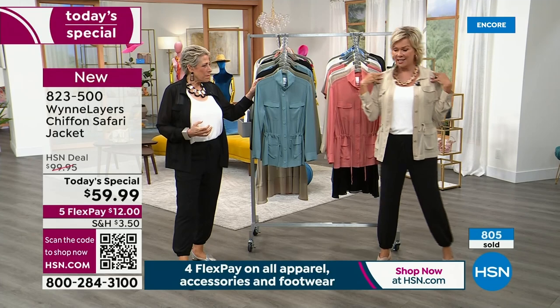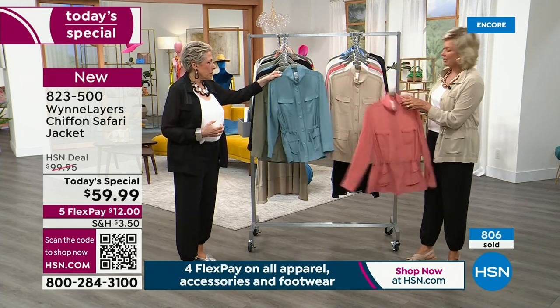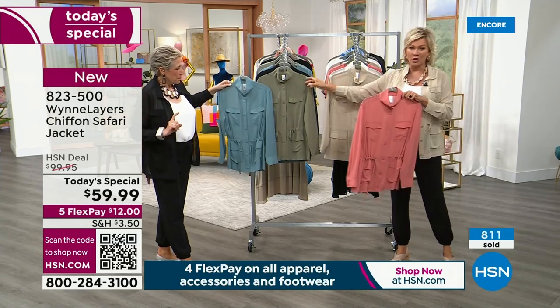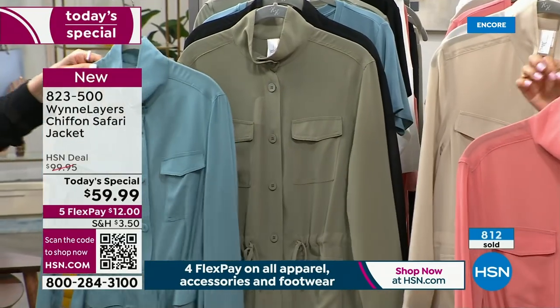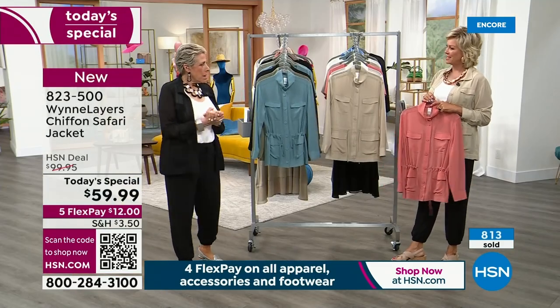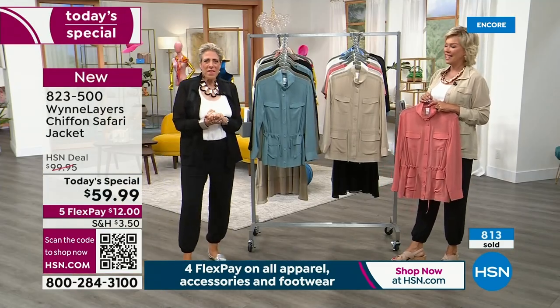I know we've got so many of you jumping in. The hardest part at midnight is deciding which choice. We have black and linen, the light Canyon Rose, the olives — all choices are here in extra extra small through 3X. We're going to head off to the phones to say some hellos tonight.